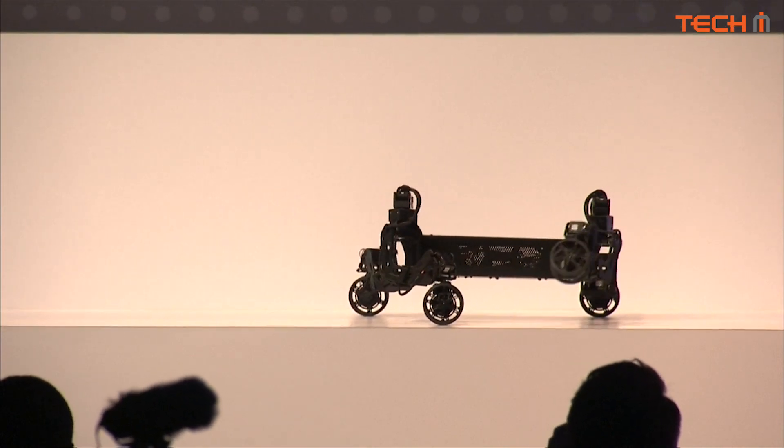The joints in the scale model match the proportions exactly of the final design.